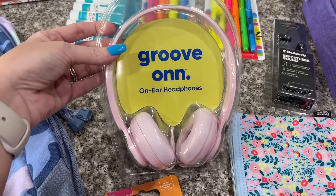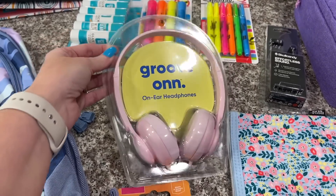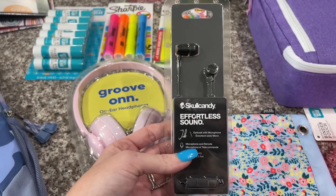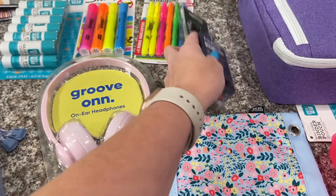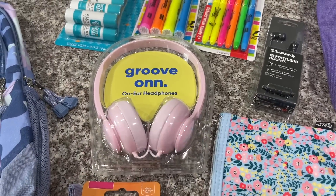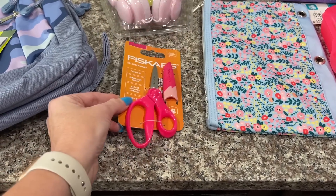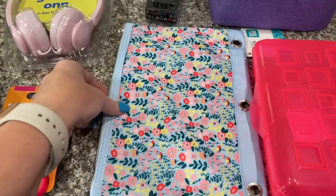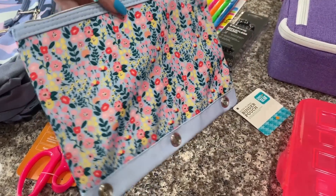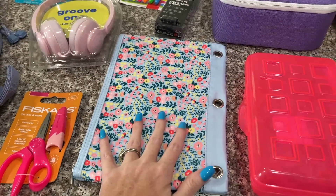We also went ahead and got Ansley two pairs of headphones. She only really needs one but they ask that you get two just in case you lose one or one breaks — and Ansley is definitely prone to that. We got one earbud and one over-the-ear. We did get some scissors; normally they ask for a blunt tip but they didn't specify this year so we got the pointed tip. And then she ended up getting this beautiful pencil case — she can put it in her binder or just carry it in her book bag.